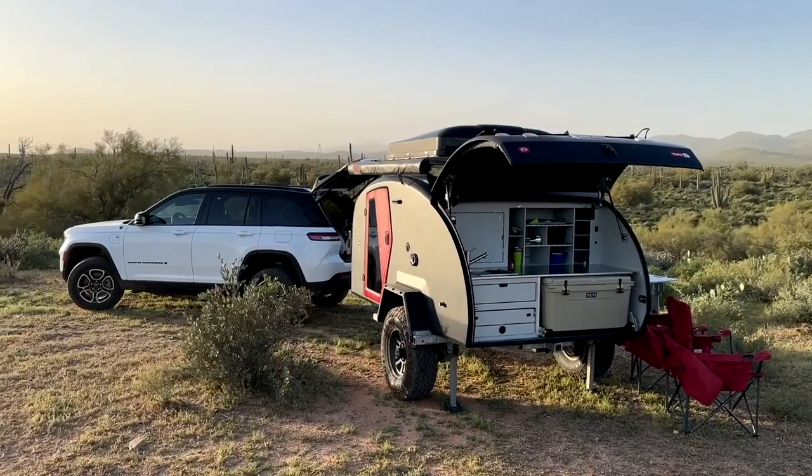It also has a massive kitchen off the back. Overall, this is a made-in-the-USA trailer designed for overland travel.